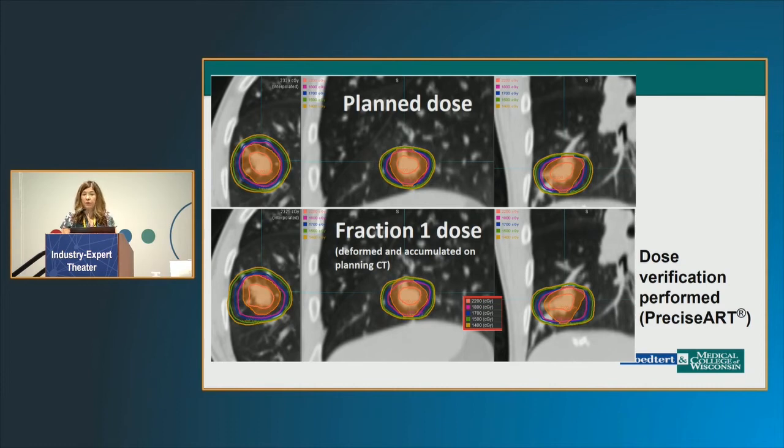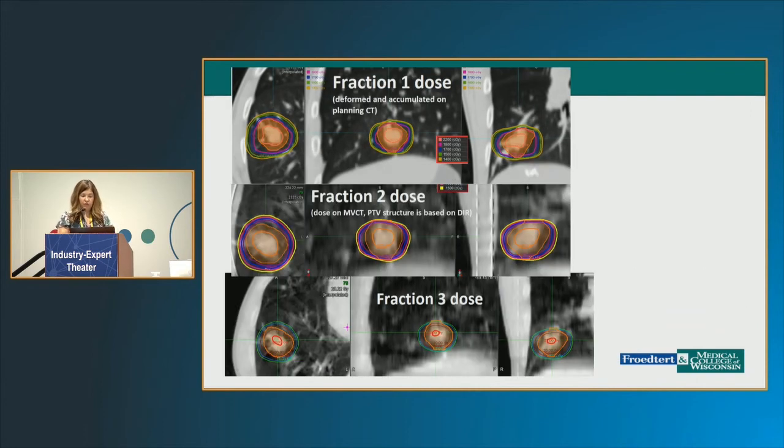Anytime you're doing something new, you want proof of principle that what you planned to deliver is actually what you did deliver. We've done this using a PreciseART technique. On the top you can see the plan dose from our Synchrony plan, and on the bottom this represents from fraction one — what did we actually deliver? Did it go where we wanted it to go? We've been very pleased to see that is the case. This shows for the colorectal patient their first, second, and third fractions, which were all well in line with what we intended to deliver.